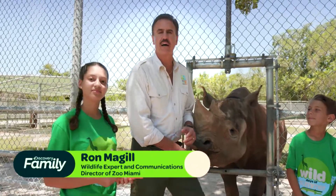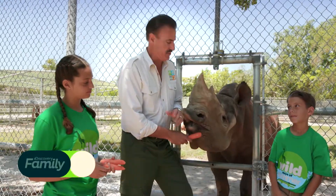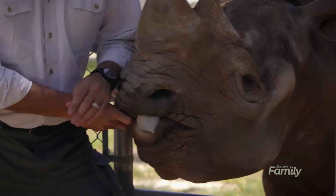Welcome to Zoo Miami. Today we're back in the Conservation and Breeding Center alongside Toshi, a 41-year-old black rhinoceros. Black rhinos unfortunately are highly endangered.